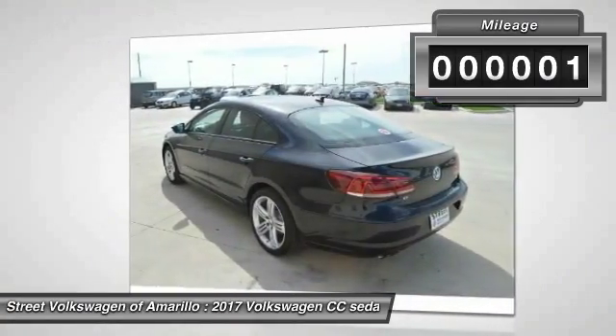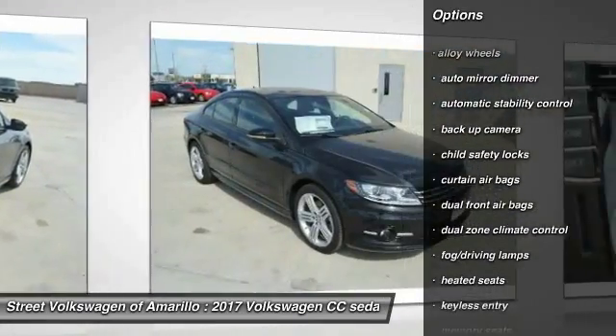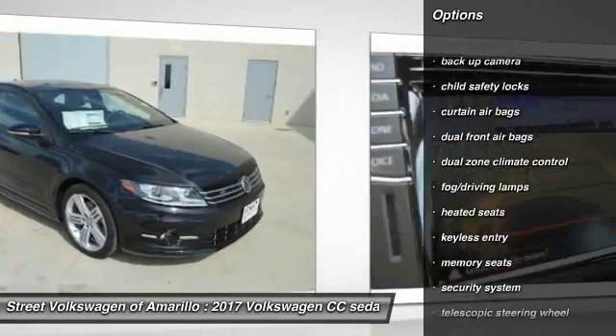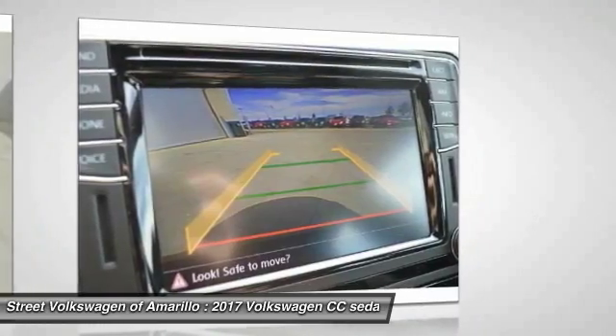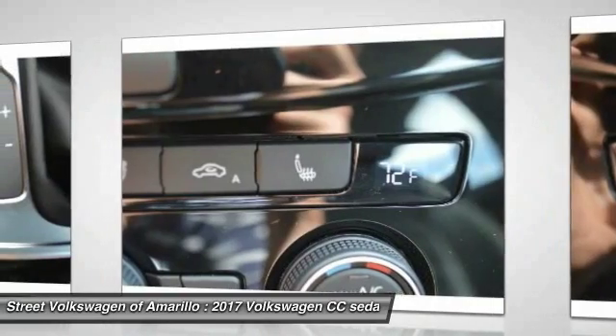Here are some of this vehicle's great options: heated seats, backup camera, keyless entry, traction control, alloy wheels, automatic stability control, auto dimming rear view mirror, PPO, security system, fog lamps, and child safety locks.